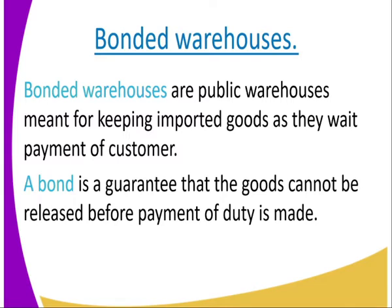We start by looking at bonded warehouses. When we talk about bonded warehouses, these are public warehouses meant for keeping imported goods as they await payment of the customs duty. Before the payment of the customs duty, the goods are stored in the bonded warehouse. These are goods that are imported from other countries.